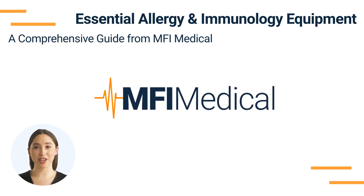Essential Allergy and Immunology Equipment: a comprehensive guide from MFI Medical. Allergy and immunology practices require specialized equipment to diagnose and manage allergic reactions and immune system disorders effectively. MFI Medical offers a diverse selection of high-quality equipment tailored to the specific needs of allergists and immunologists. Here's a detailed guide to the essential equipment categories you should consider for your practice.